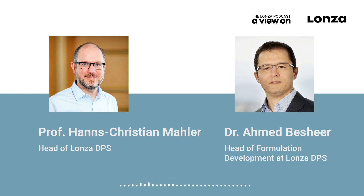Hi, Hans-Christian. Hi, Ahmed. Welcome to the podcast. Let me start by asking you, Hans-Christian, what is the story of Drug Product Services?